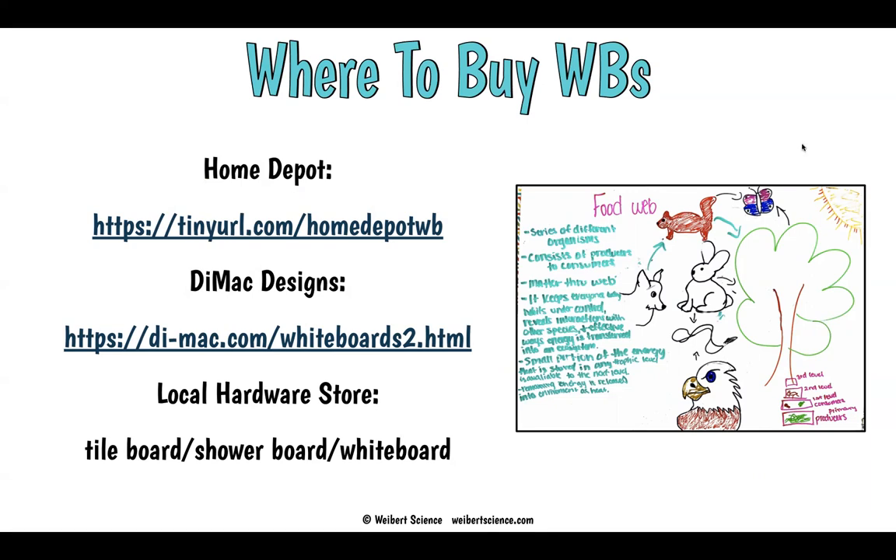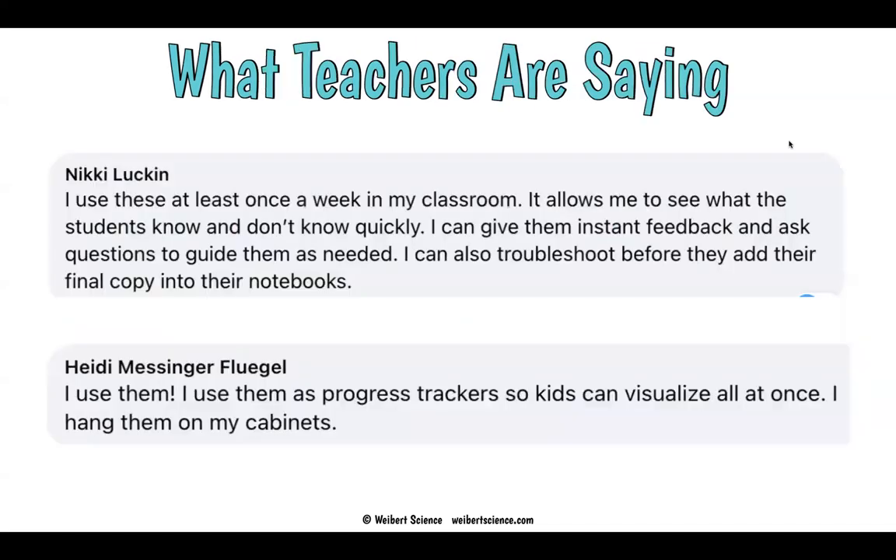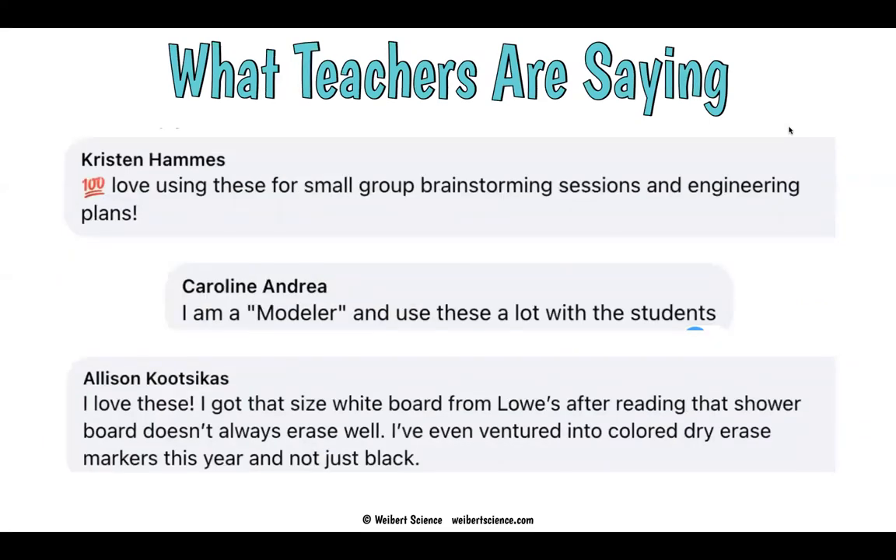I'm really telling you — go get them. Large whiteboards will change your teaching drastically in your science classroom. You'll be so happy you did it. I have teachers who use them all over the place, and they're just such great tools. For modeling, for everything — they're great. Go get them.